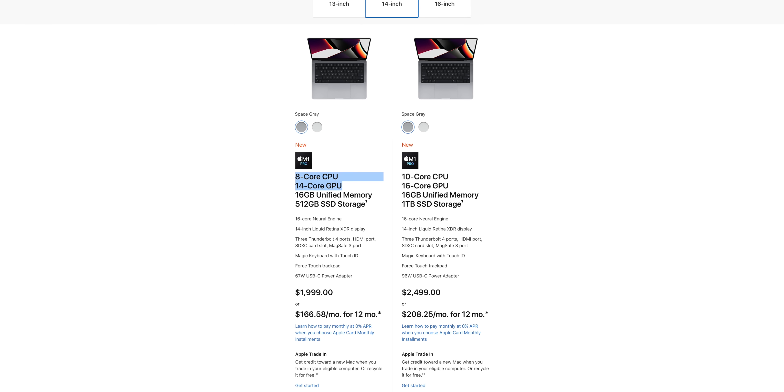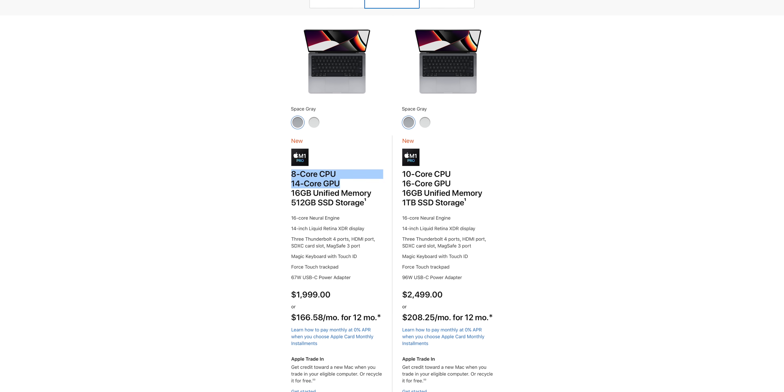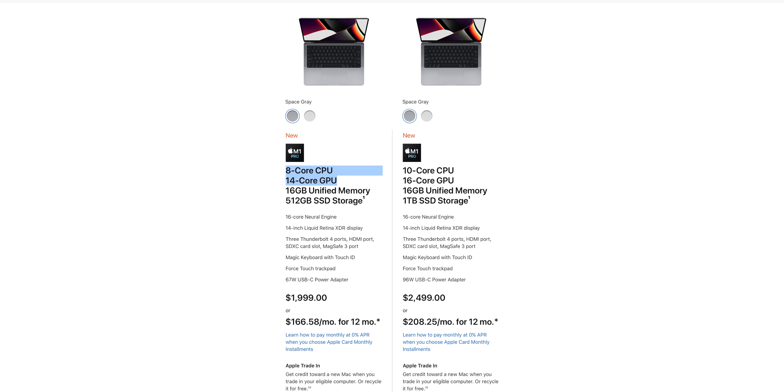Full disclaimer: there's one MacBook Pro that doesn't fit what I'm about to talk about, which is the base model of the 14 inch at $2,000. Apple gives you an 8-core CPU and a 14-core GPU. Those are different specs than the other M1 Pro and M1 Max chips we're going to be talking about. So if you save the money there, you're going to get less performance on both the CPU and the GPU.